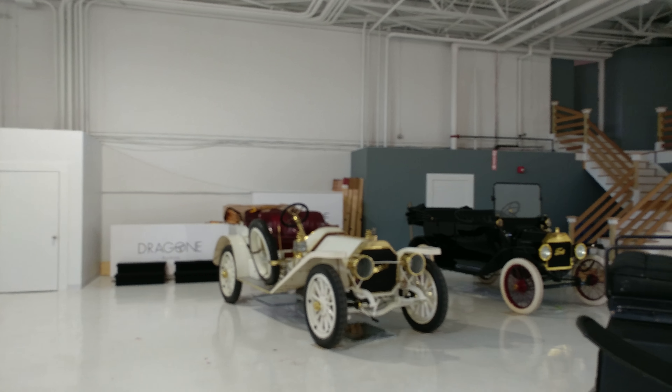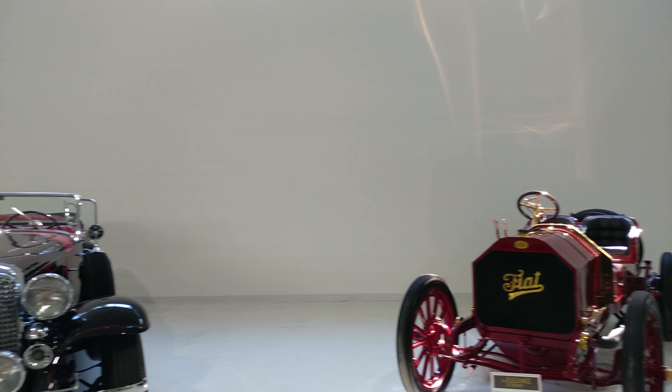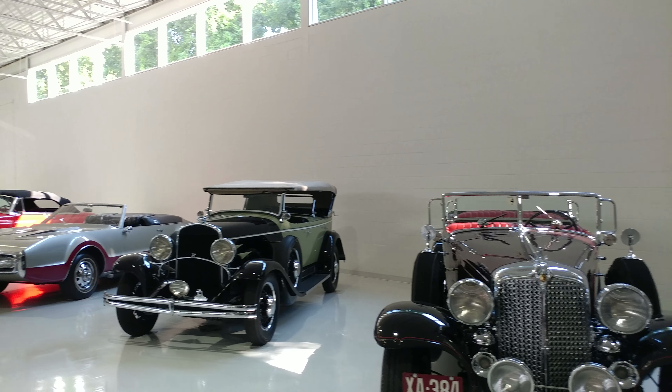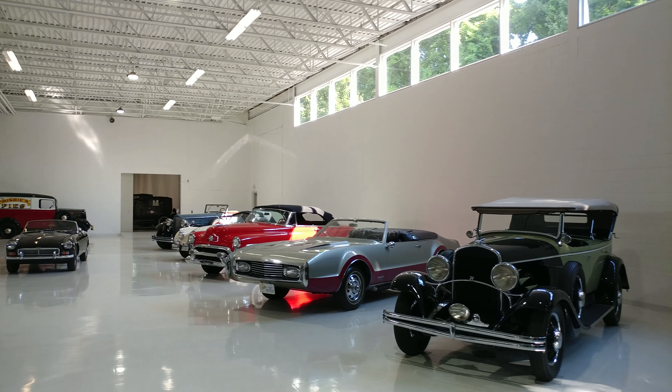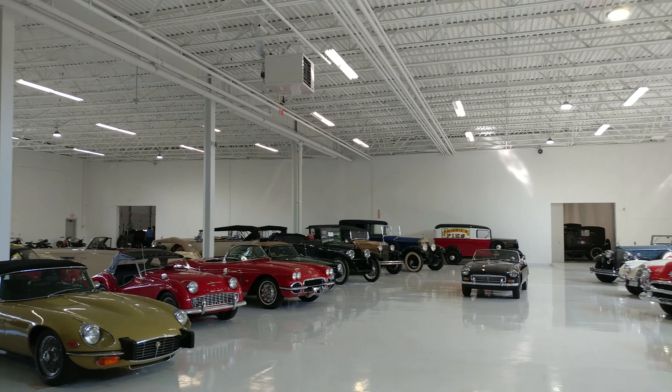Look at this — all the Locomobiles. There's a Ford, we didn't even shoot that. A Fiat. They're just crazy. There's a Mannix car. Tornado. Nice Rolls Royce. They have quite a selection of cars.